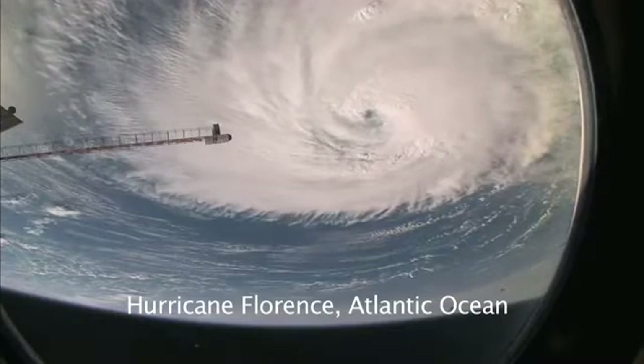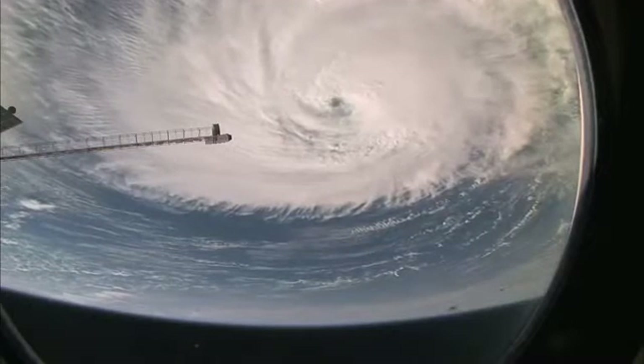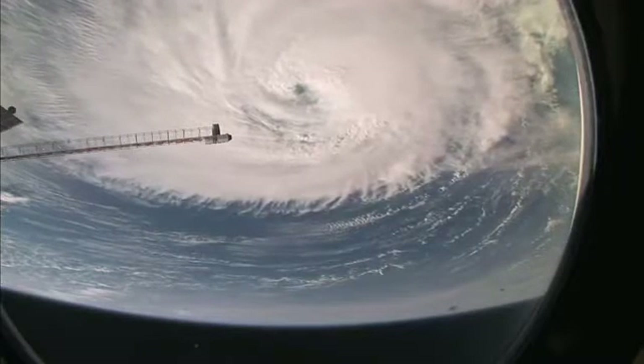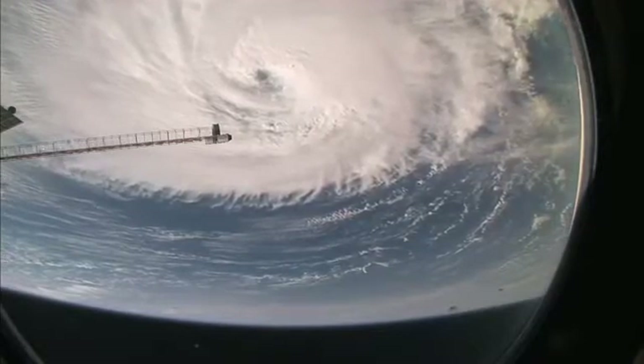When you see a huge, powerful feature like this, the astronauts do shoot them a lot. We have had some detailed views looking right down the eye — looking at the eye wall in fact. And even views of breaking waves on the sea surface at the bottom of the eye. Amazing detail.